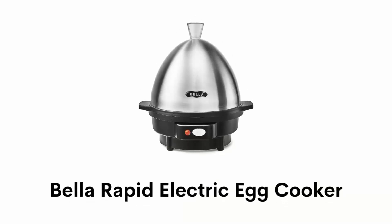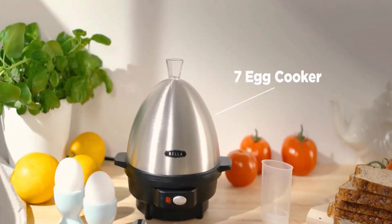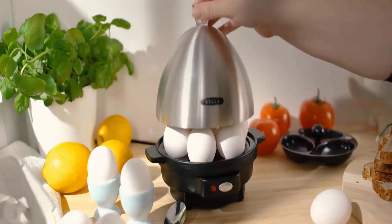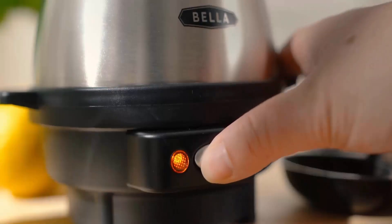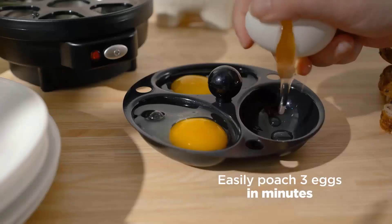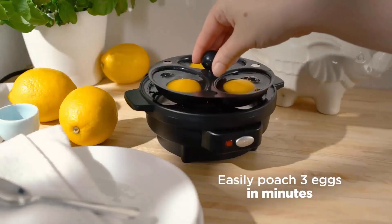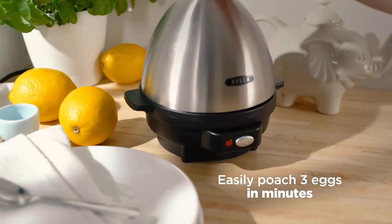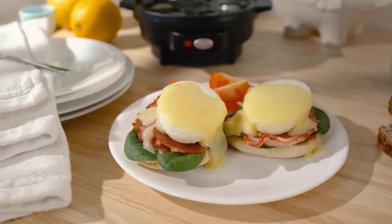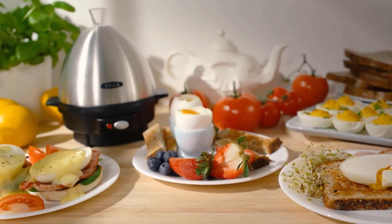Number 5: Bella Rapid Electric Egg Cooker. It has a durable brushed stainless steel lid with cool touch side handles that add convenience and safety. It has a power switch and ready indicator light that lets you know when your eggs are done. It has a 360-watt heating system that cooks, boils, and poaches eggs rapidly and evenly. It can boil up to seven large eggs and three poached eggs at once, conveniently making breakfast and meal prep for the whole week simultaneously.